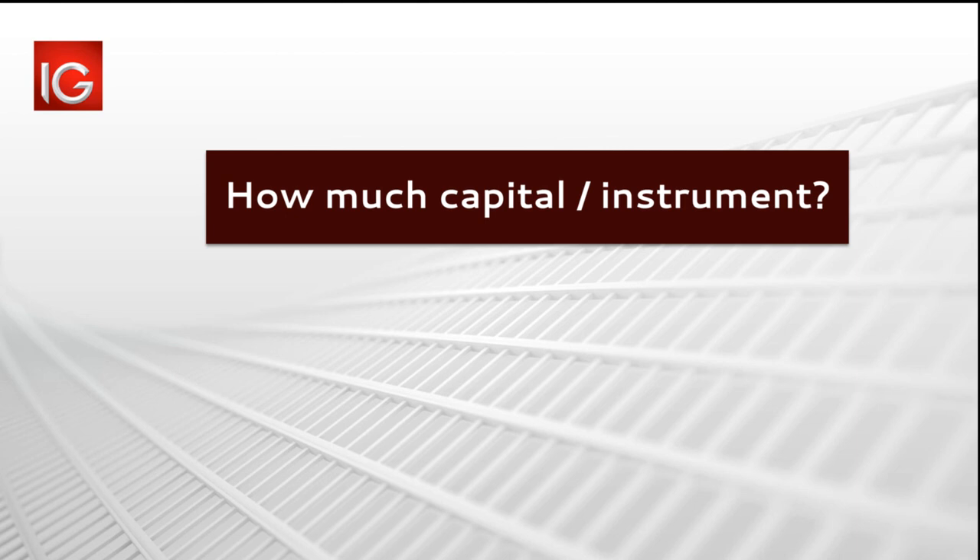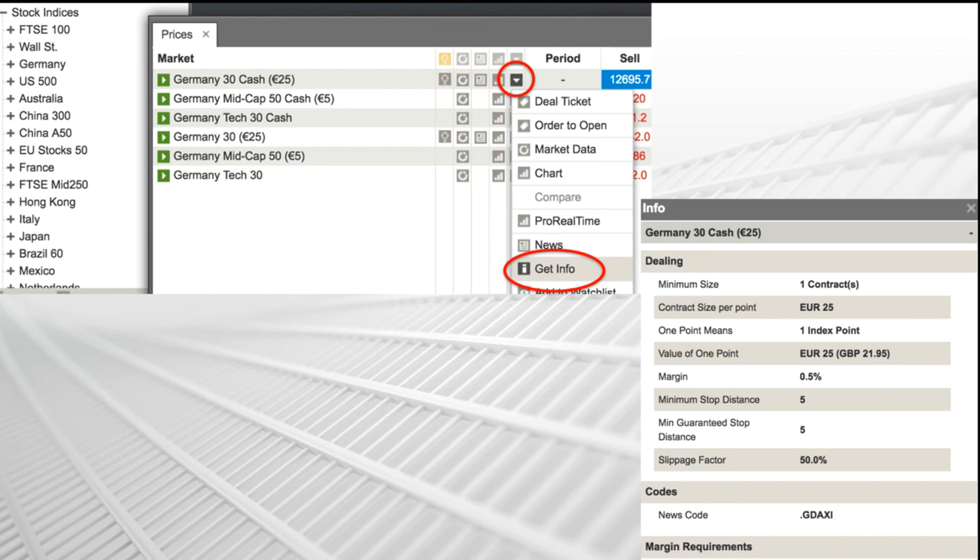The minis are two rand a point, and the minis have a minimum of two contracts making four rand a point. That's a nice simple place to start - we can do it cheap, learn the ropes, and burn our fingers. When you're burning your fingers at four rand a point, it's not a problem. All this info I'm running through I pulled straight off the IG website. You log on, click Germany, up pops the German 30 which is the DAX. Click the dropdown, click info, and it tells you everything: margin requirement, stop distances, value of a point, contract size.